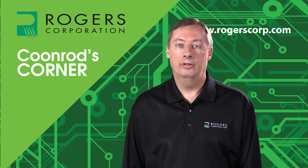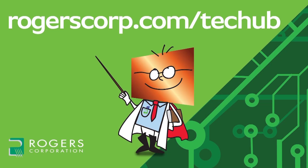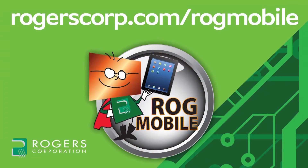That concludes this session of Coonrod's Corner. Thank you for watching. For additional information and technical tools, join the Rogers Technology Support Hub to gain access to calculators, technical papers, and more Coonrod's Corner videos. Rogers technical information is also available with the ROG Mobile App, available for iPhone, iPad, and Android devices. Check it out today. Thank you.